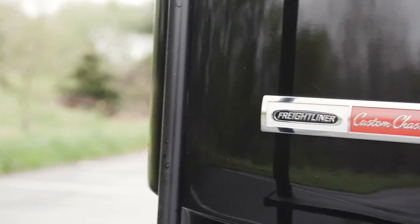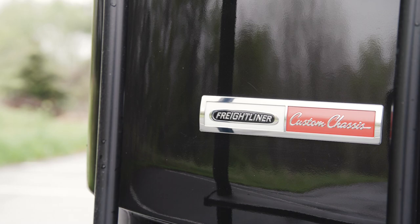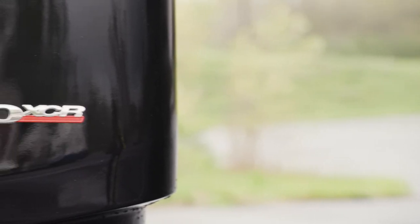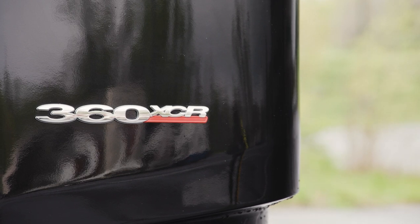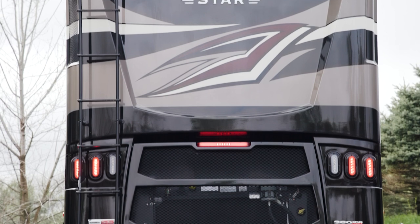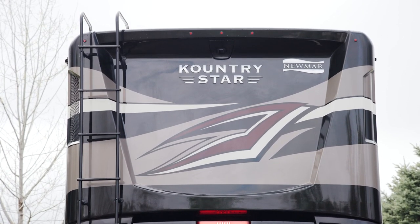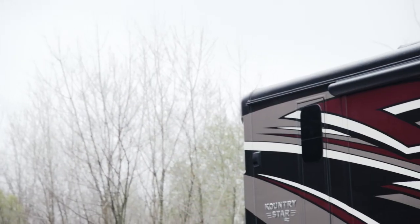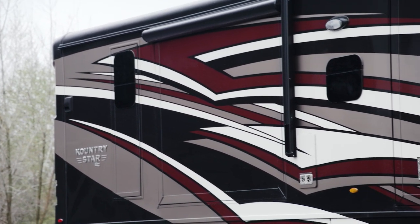Each Country Star is built on a Freightliner XCR chassis with a V-Ride rear suspension and powered by a 360-horsepower Cummins diesel engine with 800 pound-feet of torque. Welded to the chassis is our Star Foundation, a steel superstructure that adds support and ensures a quiet ride. Our exclusive full-paint Masterpiece finish, seen here in the new Foundry color, adorns the outside of each Country Star and is made possible by BASF and industrial finishes.